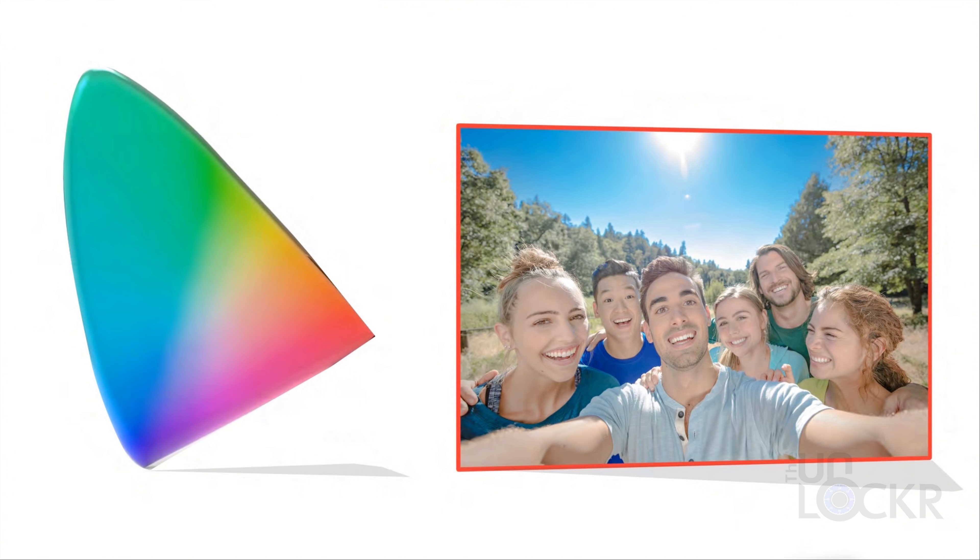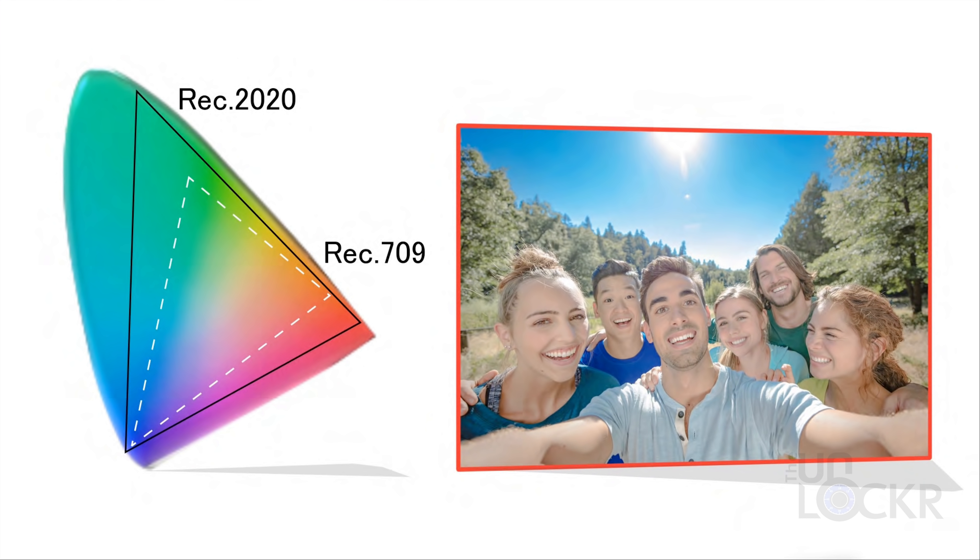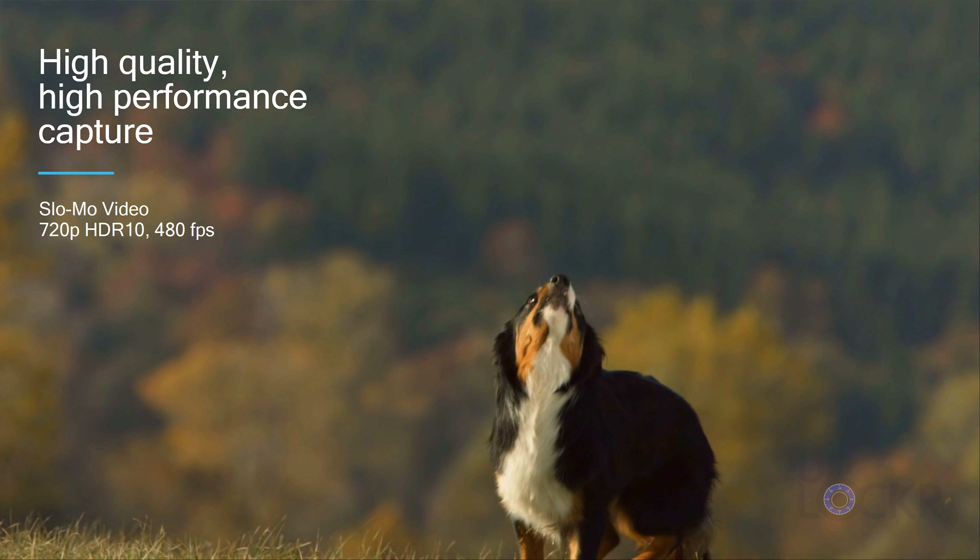In addition to the color depth, there's also just a lot more colors in the gamut to work with. Instead of the Rec. 709 color space that we're usually used to working in, which has about 16 million colors, this chip can now do Rec. 2020, which has over a billion colors. That kind of color depth and gamut are not even available on cameras that cost thousands and thousands of dollars. We also have 720p resolution at 480 frames per second, which is like crazy slow motion video.